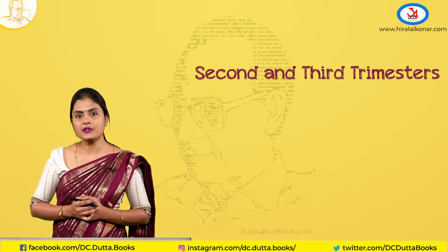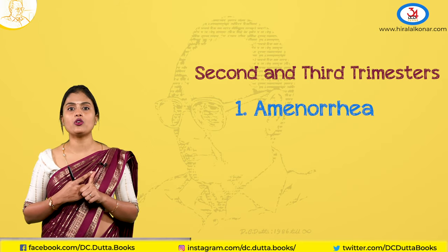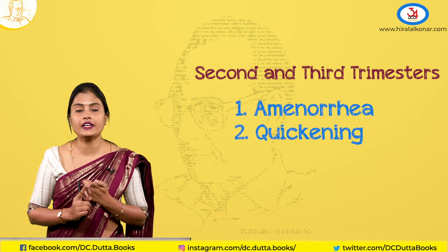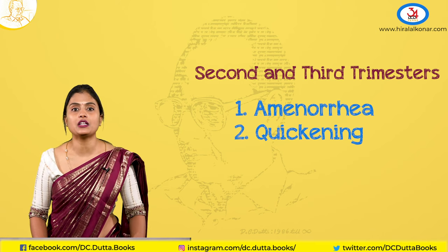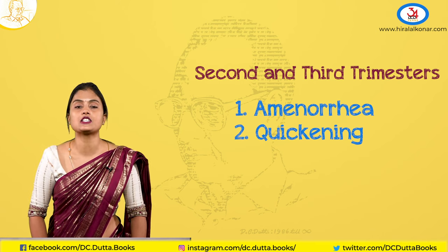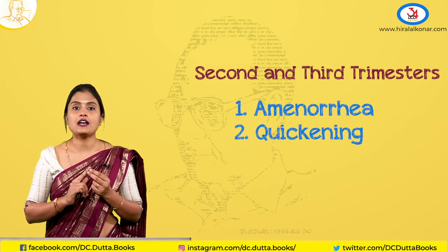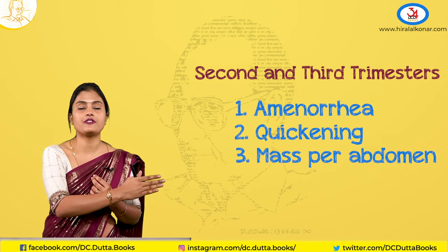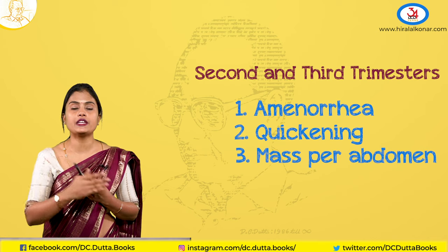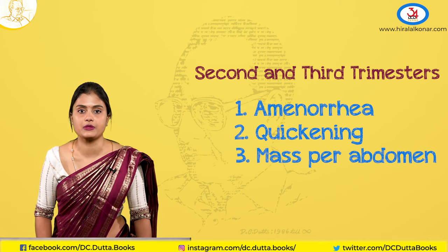Moving to the second trimester — by history, the patient will have amenorrhea. Secondly, there is quickening, which is the first time the mother feels fetal movements. There is also a mass per abdomen she can feel. The first trimester symptoms of nausea, vomiting, and increased frequency of urination will subside in the second trimester.